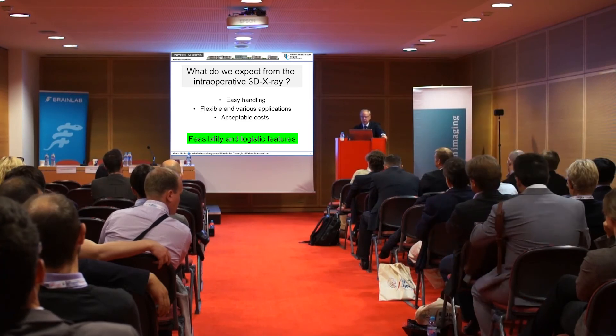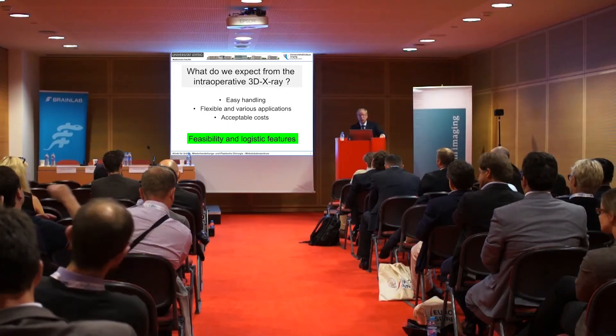All three speakers here are aligned. What do we expect from intraoperative 3D? I've talked about safety and quality. But to convince my institution — my nurses and doctors — I need to show not only improved safety but also easy handling. A big machine takes half a year to learn. So easy handling is a crucial point to convince co-workers to use it — flexible in various applications and at acceptable costs. That means feasibility, logistic features, and cost-effectiveness.